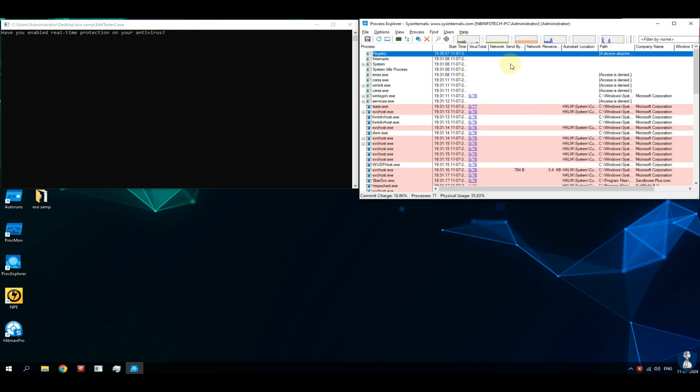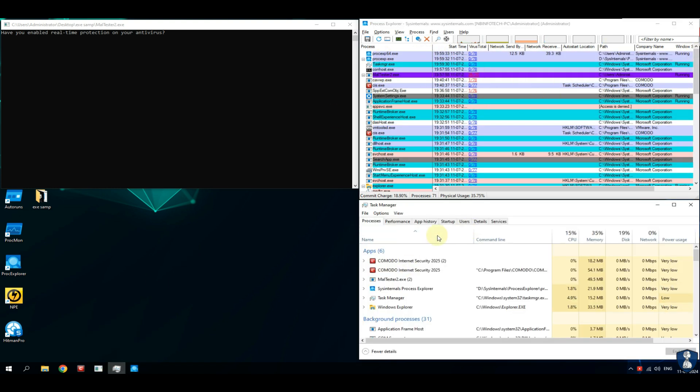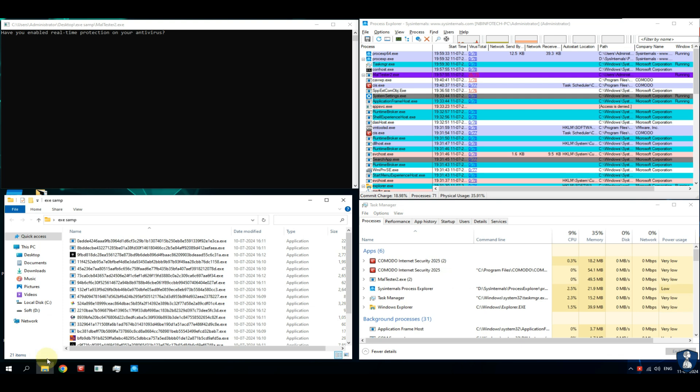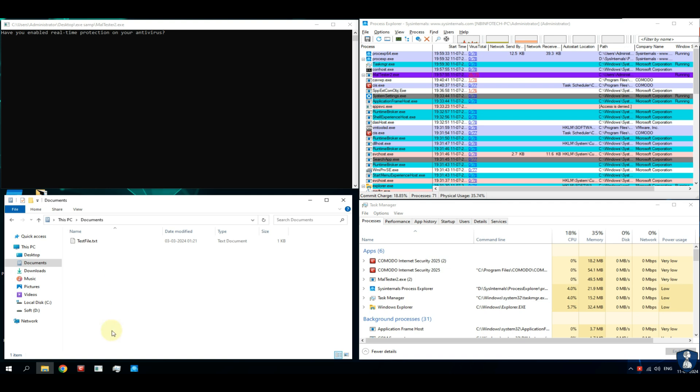Let's have a quick intro of our test environment setup. This test setup includes a malware tester script, which auto-executes malware samples and tests against the antivirus defense system. Process Explorer application is used to monitor for new process creation and to check for VirusTotal score by submitting the hash of each process.